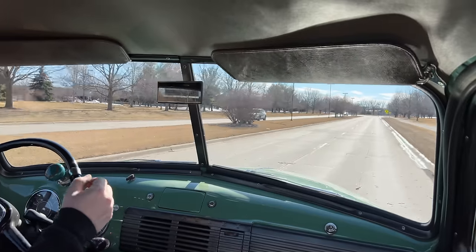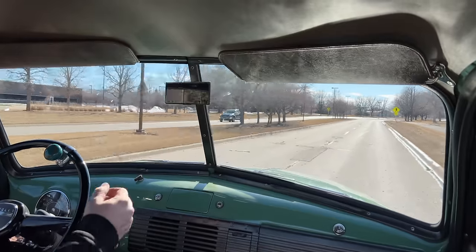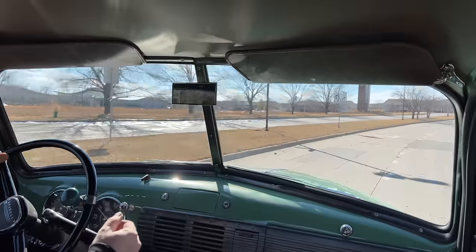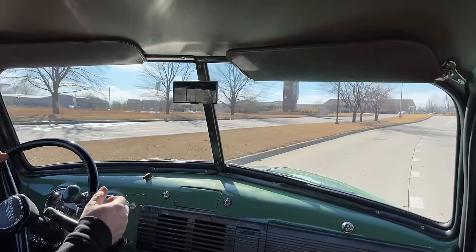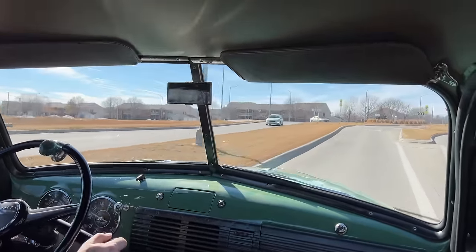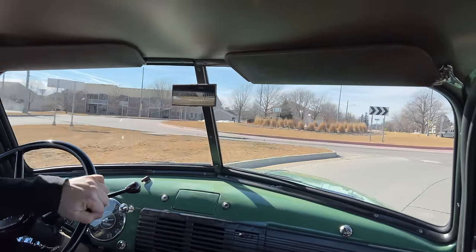One thing that makes old trucks a little bit more interesting is that the technology didn't come down to trucks as quickly as it did to cars. For example, you will find pickup trucks built well into the mid-50s that did not come with any turn signals, because on trucks that was not required yet — it was only required on cars.